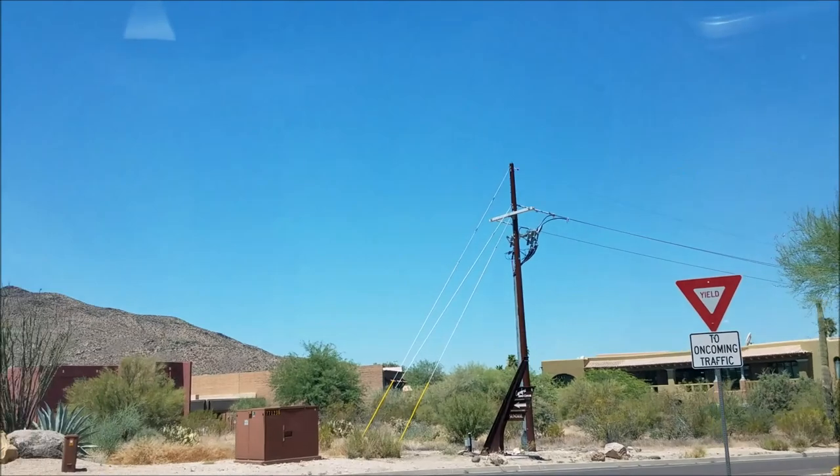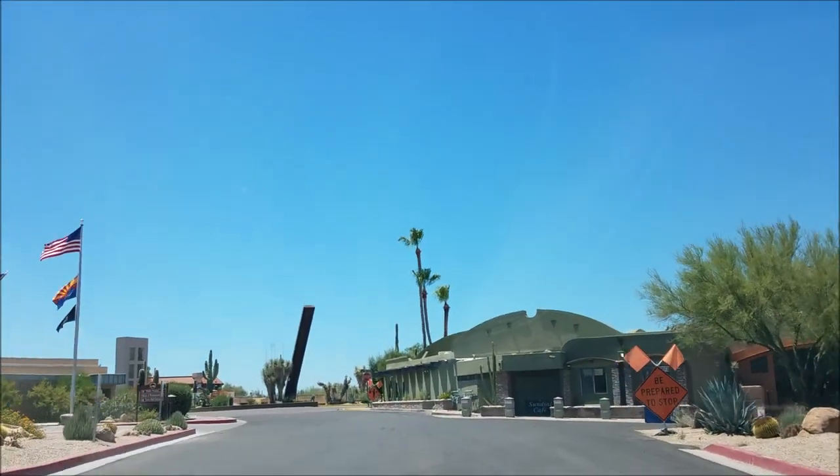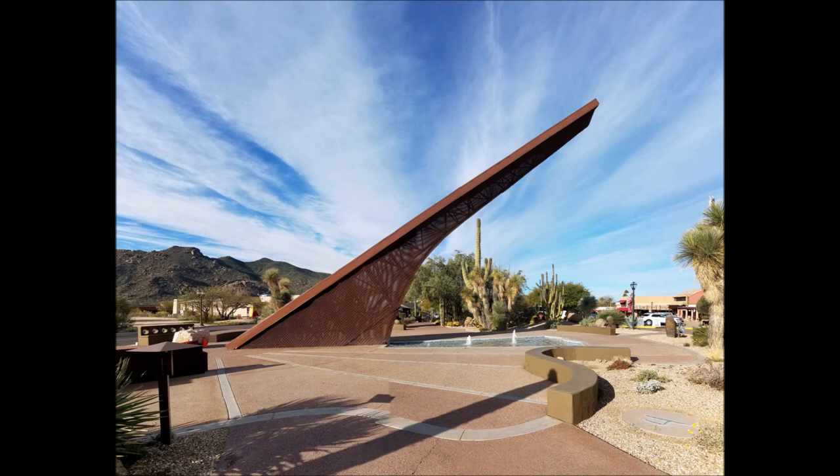So that was the Carefree Sundial, one of the largest in America. If you liked this video, please feel free to like and subscribe, and leave a comment below on whether you'd like to try swimming in that tiny pool. Until next time, see ya!